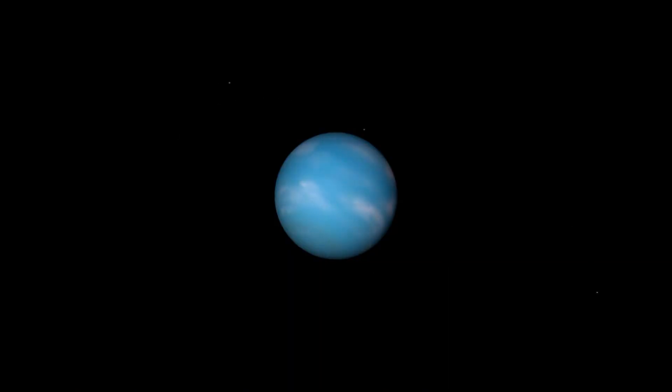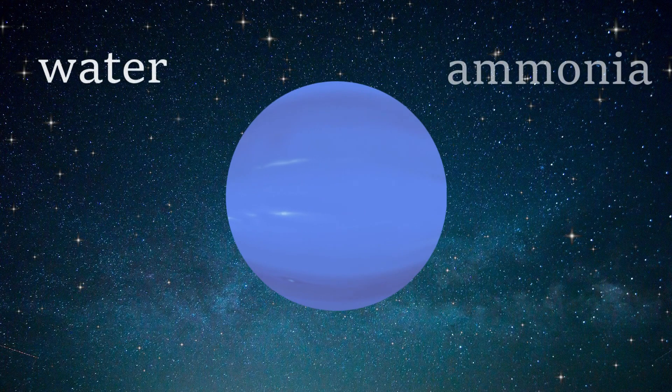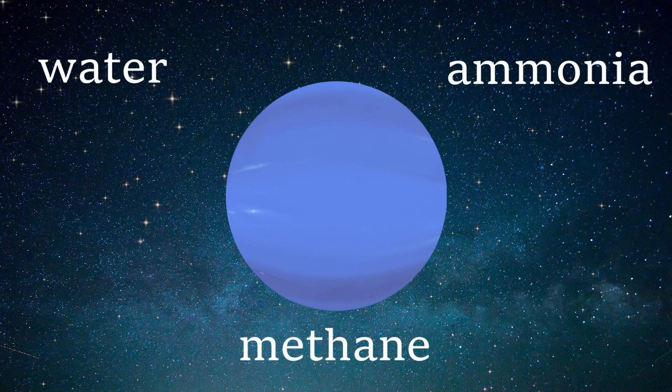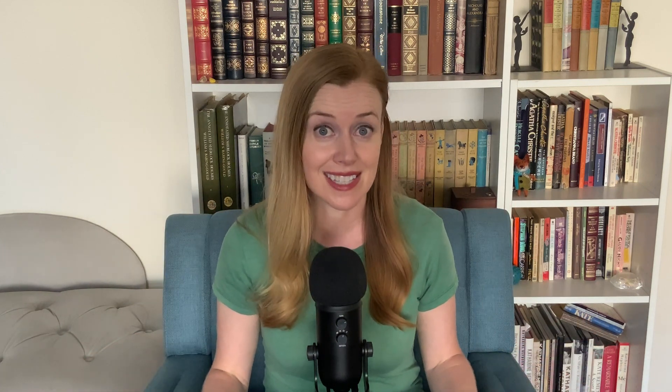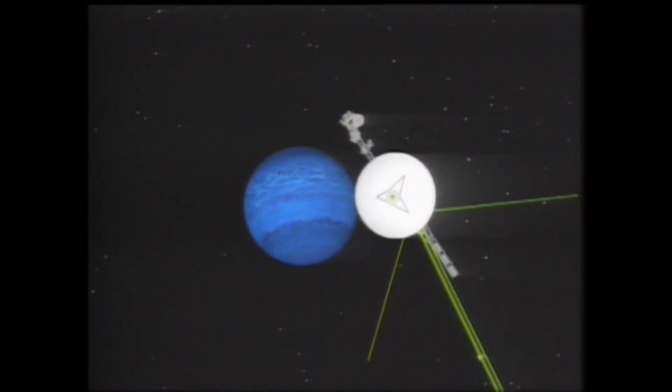And being so far away from the Sun, it is an ice giant. It's 17 times the mass of Earth. It's a thick soup of water, ammonia and methane over, we think, a solid core. It's the methane that actually gives Neptune its blue glow, and its five rings are made of ice and dust. And the average temperature in that thick soup is negative 353 degrees Fahrenheit.